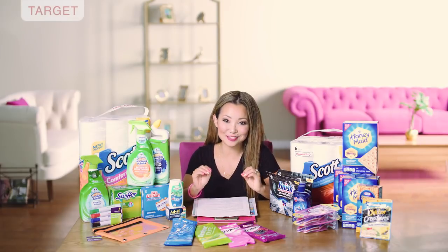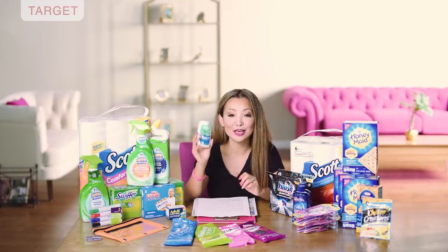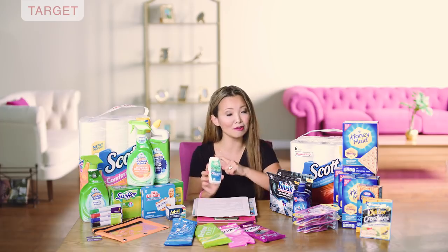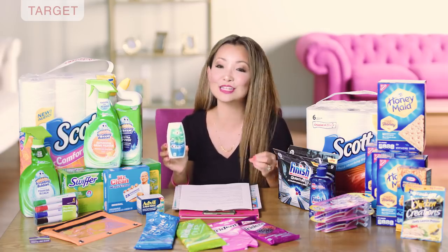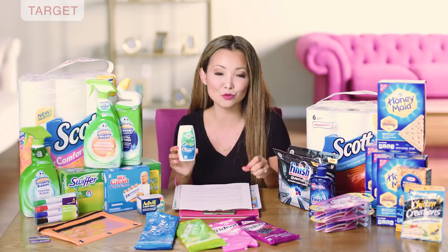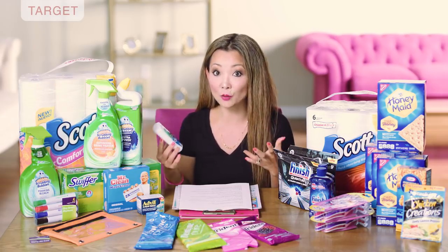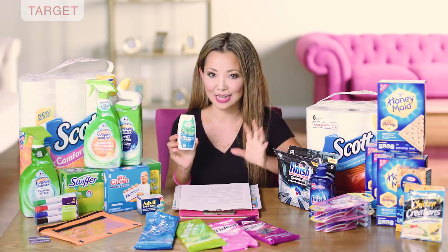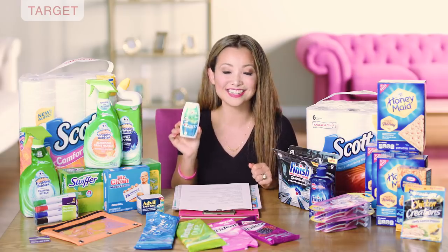First off we head to Target, and one of the easiest deals you can do this week is on the Crest Complete toothpaste. This is toothpaste in a little stand-up bottle. You can get this for 49 cents. They are regularly priced for $2.49. We got a very high value $2 off one-time use Cartwheel coupon — it's a manufacturer coupon you can use inside the Cartwheel app. You clip it and then have the cashier scan it at checkout. It takes off $2 and you can get it for just 49 cents.